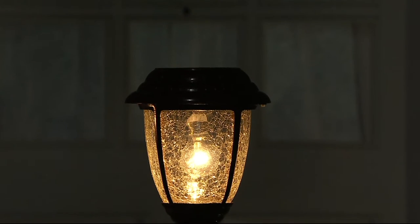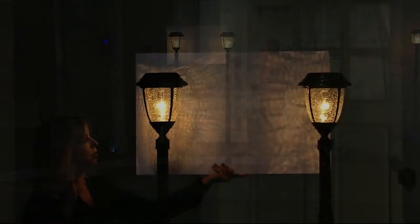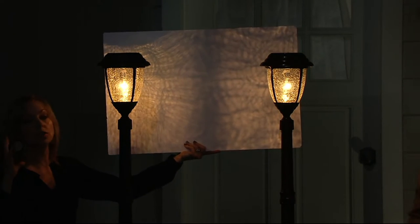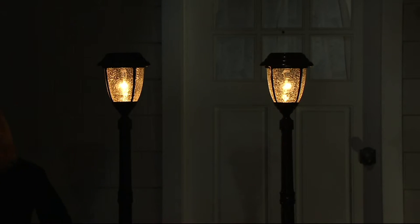Nice and beautifully warm. I think this is fantastic. The way this lights — I'm just holding a poster board here — look at the lighting, the way that it spreads. It's so gorgeous. These are solar, unbelievably — a beautiful, warm light. Patented technology.